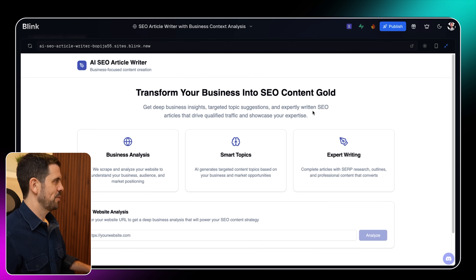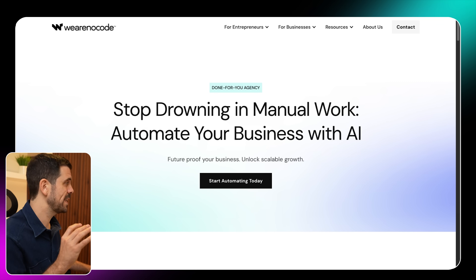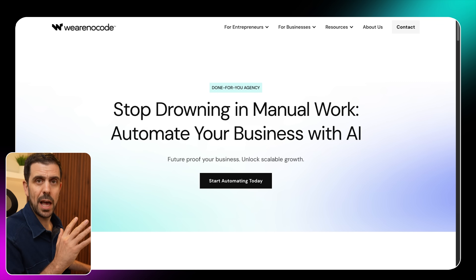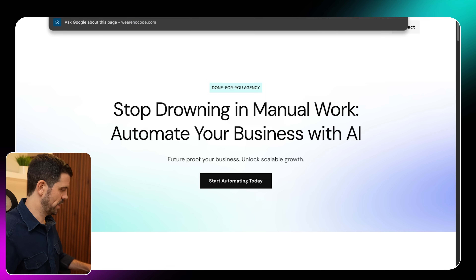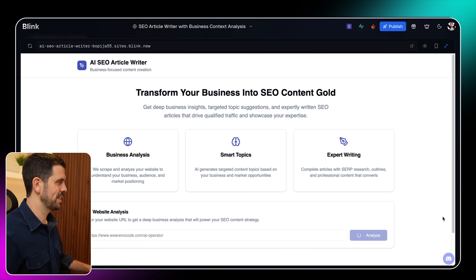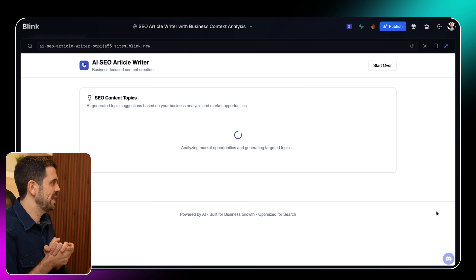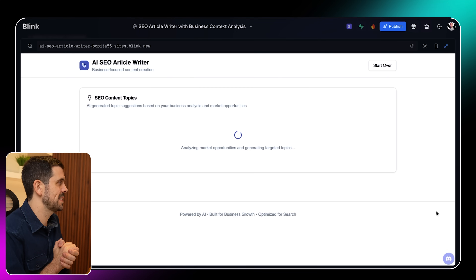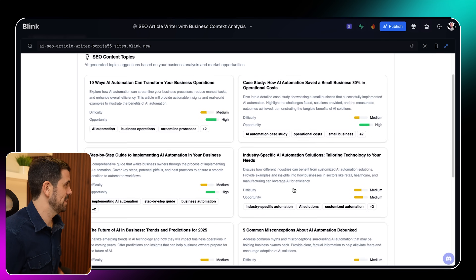It's come back. The headline reads: 'Transform your business into AI SEO content gold.' Pretty cool! But the real test is on the functionality side — remember, this was just one prompt. I'm on my done-for-you agency website, where we help businesses automate using AI and automation. I grabbed the link, pasted it into the app, and we're going to see what it generates for SEO content topics. It generated topic suggestions based on business analysis and market opportunity, finding a handful of different topics.